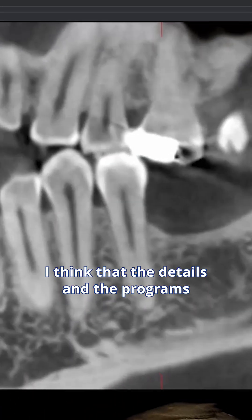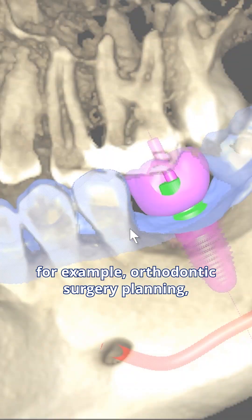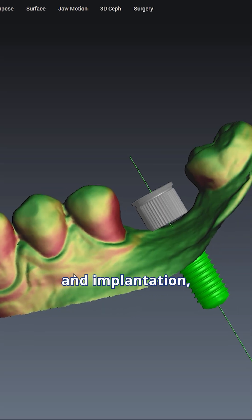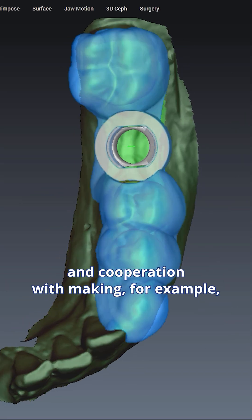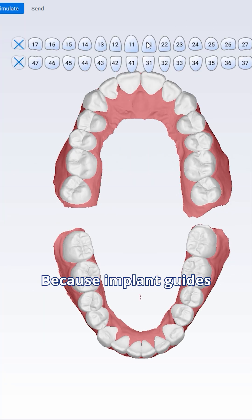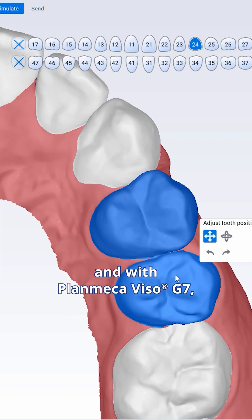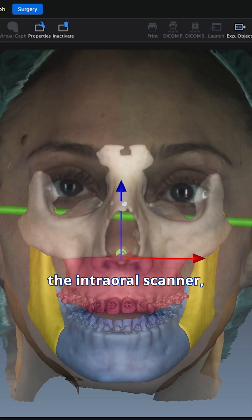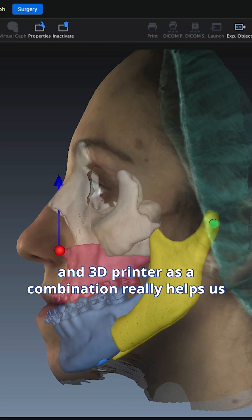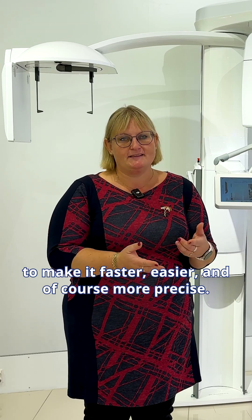The details and the programs in it we can work with — especially for orthodontic surgery planning and also implantation, and cooperation with making, for example, implantologist guides. The implantology guides are really important nowadays, and with the Viso G7 and also the intraoral scanner and 3D printer as a complex, it's really helping us to make it faster, easier, and of course more precise.